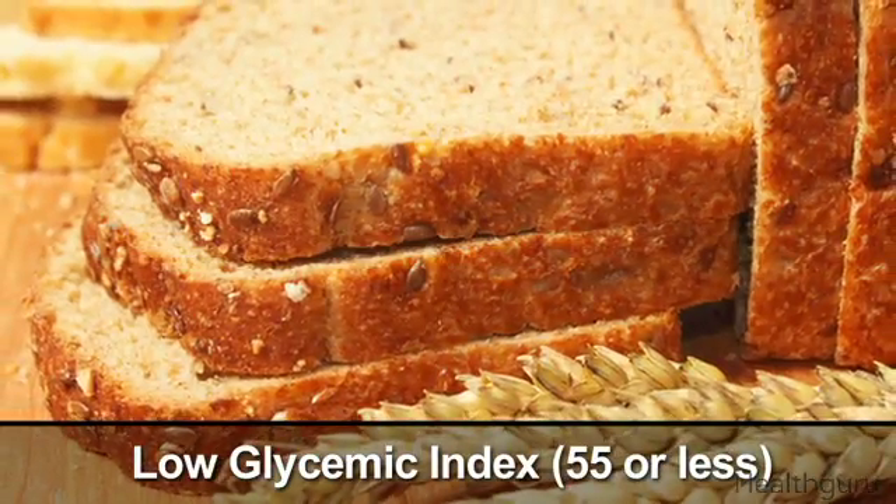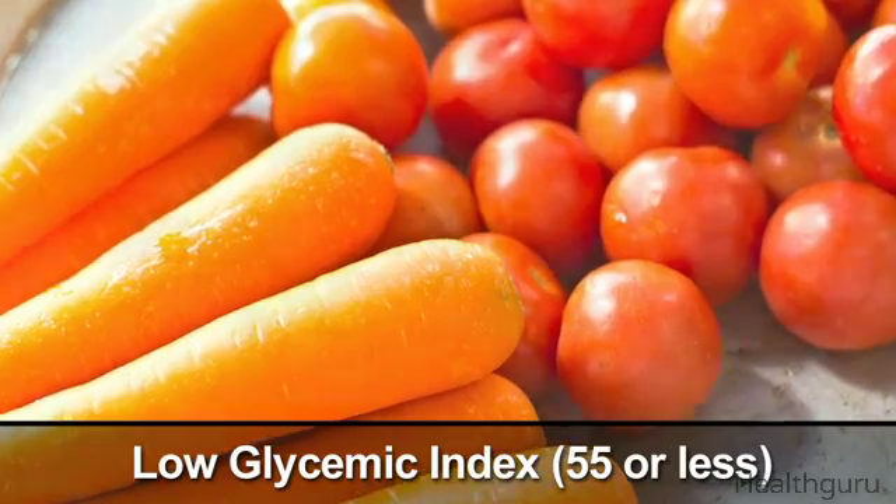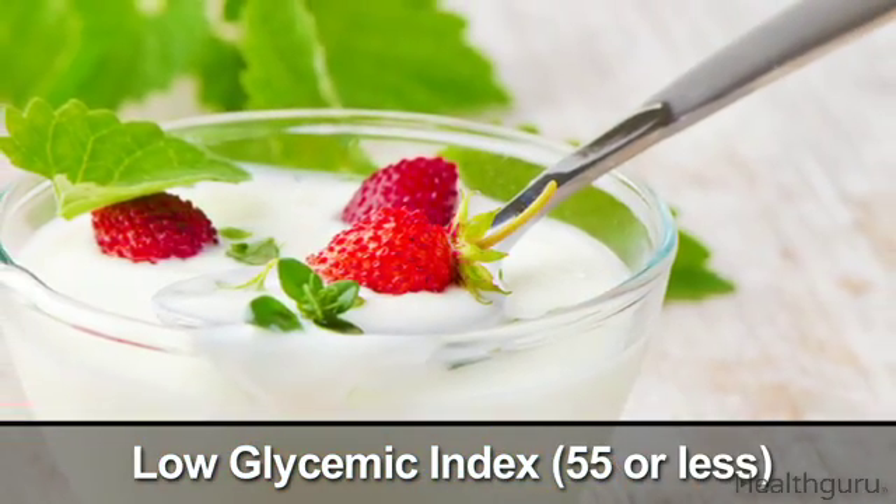Low GI foods include stone ground whole wheat bread, barley, beans, peanuts, prunes, carrots, tomatoes, milk, light yogurt, and many fruits.